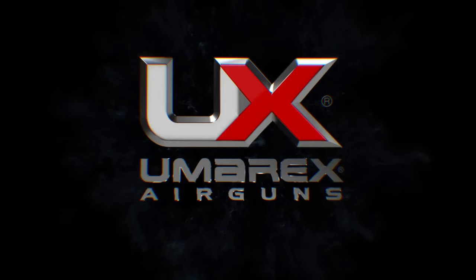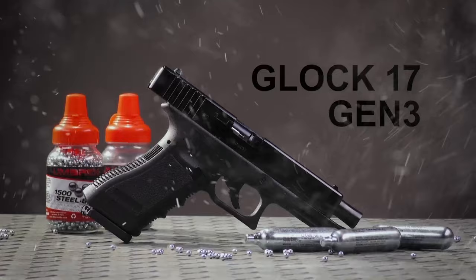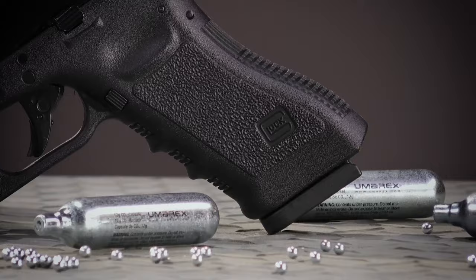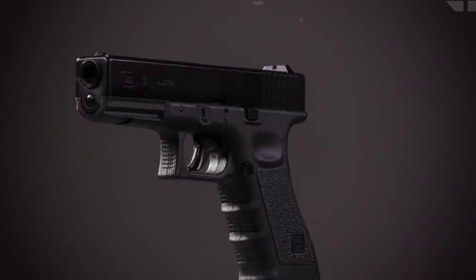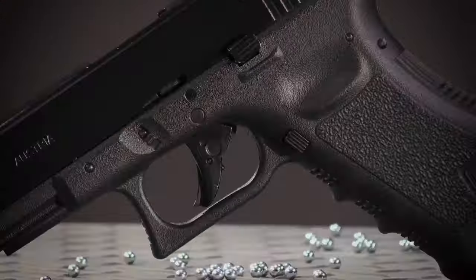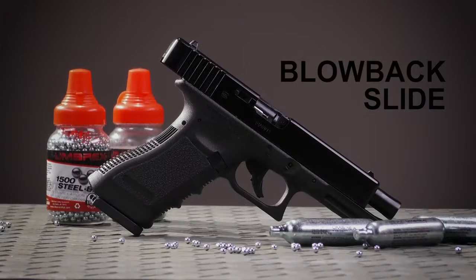The fixed Glock-style sights and officially licensed markings make this air pistol look as good as it performs. Whether you're a seasoned shooter or a beginner, the Glock 17 Gen 3 won't disappoint. It's perfect for those who want the feel of a real Glock without the cost of live ammunition. With its compatibility with most aftermarket duty holsters, it's great for tactical training. This air pistol is more than just a replica — it's a high-quality tool that brings the Glock experience to your fingertips.